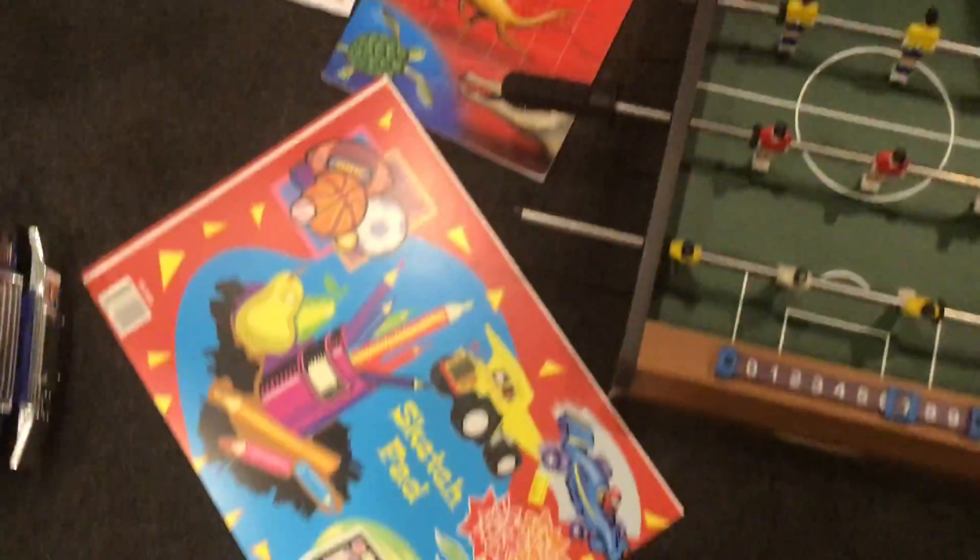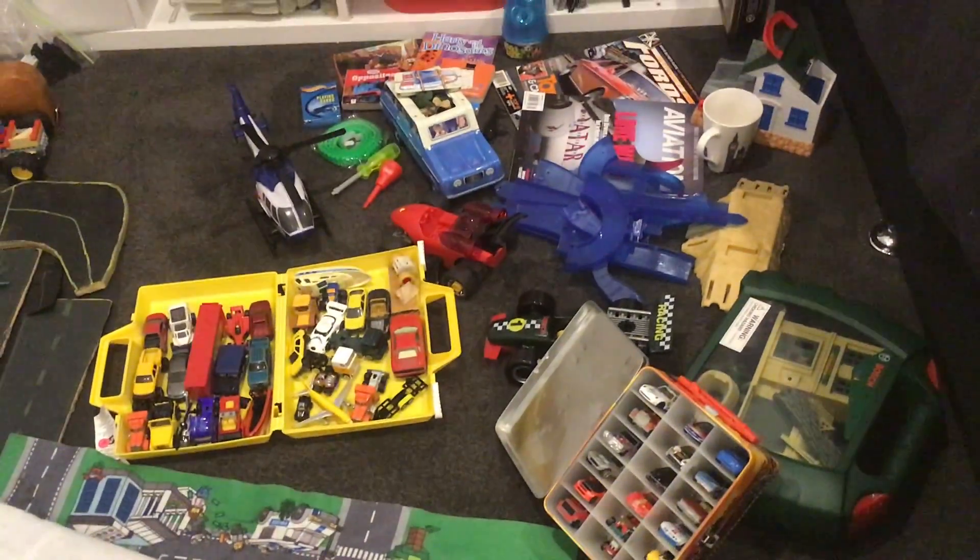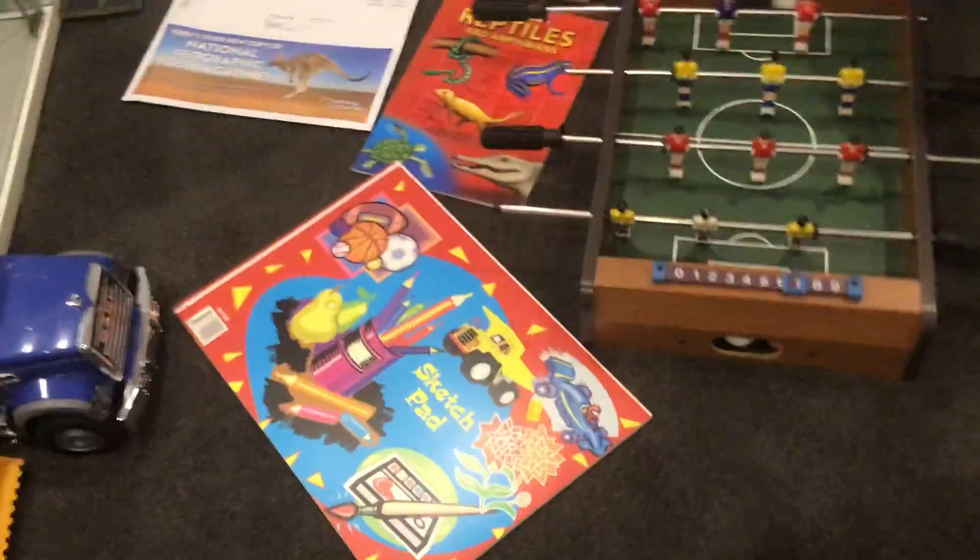G'day guys, today we're doing another unboxing. On the last unboxing I said this is going to be big - I mean it might not have been the last unboxing, but I said this is going to be big and a long video. But here we have all the stuff that I got.